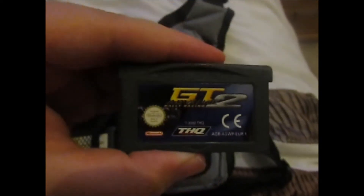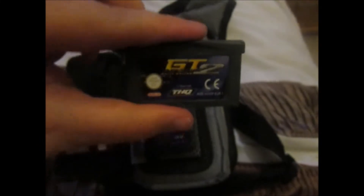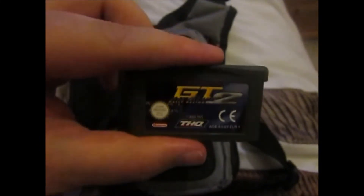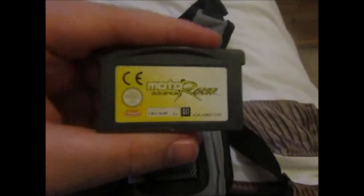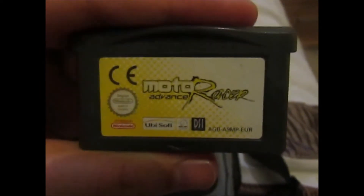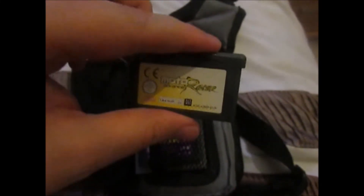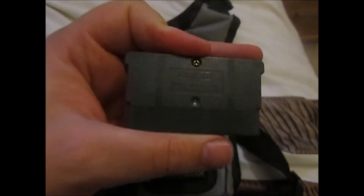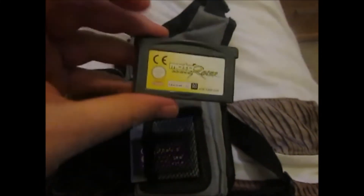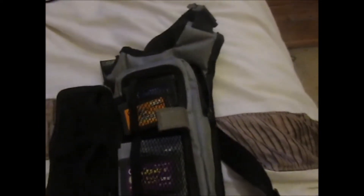Next up we have GT Advance 2, which is like a Colin McRae rally type game — a port of it, very similar for Game Boy Advance. I really used to love the Colin McRae games on PS1. Next up we have Moto Racer Advance, which is more like a motocross mania sort of game — dirt bike racing. These were really fun. I really enjoy these types of racing games, so there's game number four.